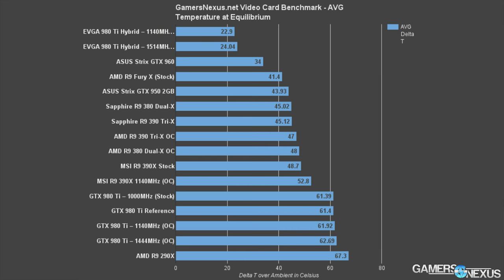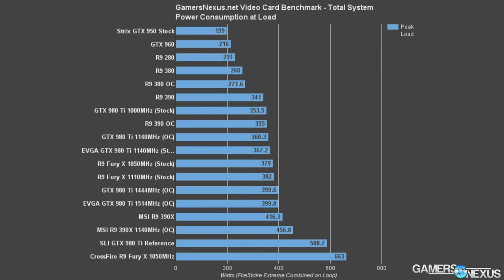Moving on to thermals and wattage — keep in mind that thermals will vary depending on the manufacturer, so we have an ASUS Strix here. The GTX 950 Strix sits at 43.93 degrees Celsius using automatic fan settings, and that's plenty cool — a non-issue for gaming. This is delta T over ambient, so you're going to be closer to 60 Celsius in a 74-degree Fahrenheit house, and 60 Celsius is very acceptable for a gaming video card under 100% load. Looking at wattage, peak system load power draw sits at 199 watts — a measurement of what the entire system draws under full CPU and GPU load.